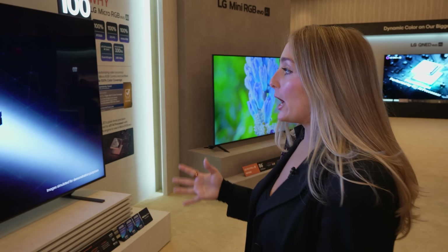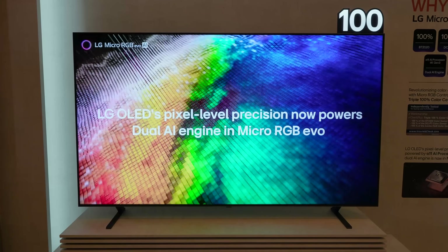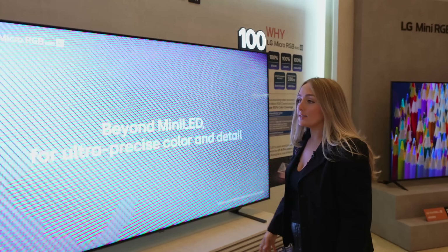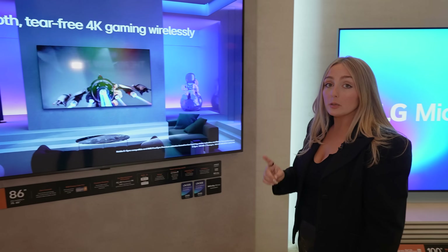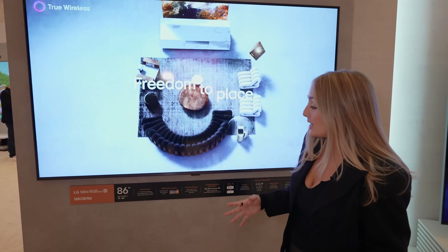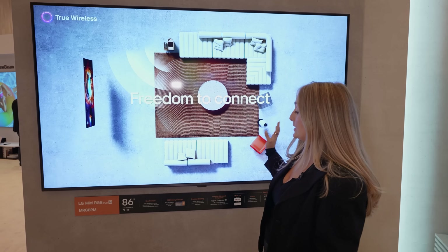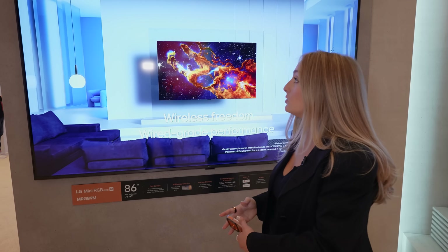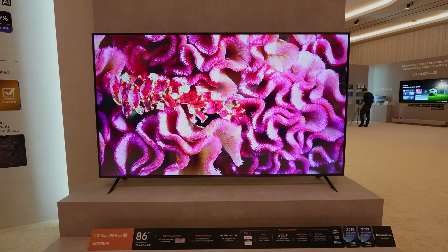Capabilities for much higher brightness with no concerns of burn-in, especially at these larger screen sizes. This model right here is coming in 100 inches as well as 86 and 75. But LG's RGB TVs aren't limited to those ultra-large sizes. This model right here is the MRGB 9M — available in 86 and 75, but also 65 inches, one of the more living room-friendly sizes of an RGB TV, which we actually haven't seen much of yet.